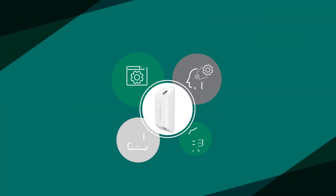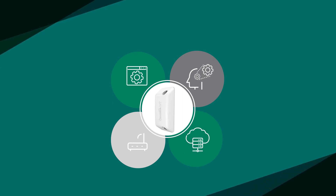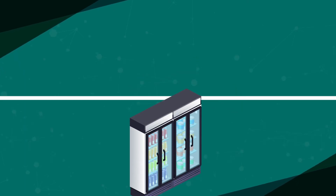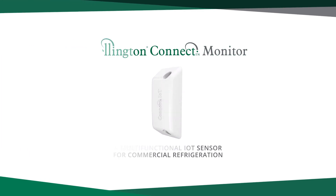Our high-efficiency approach provides fast data transfer, extended battery life and guarantees reliable operation even in harsh field conditions. Connect Monitor is compatible with all Wellington Connect products and applications, making it easy to upgrade your field fleet with new equipment. Connect Monitor is a multi-functional IoT sensor for commercial refrigeration.